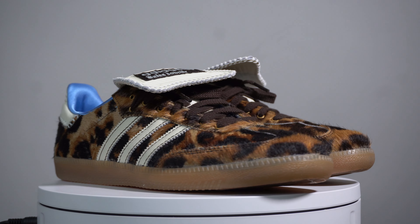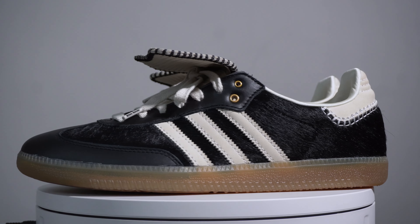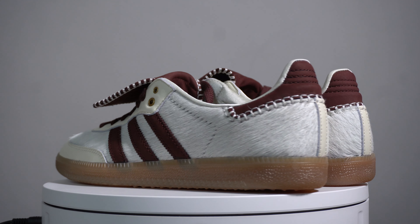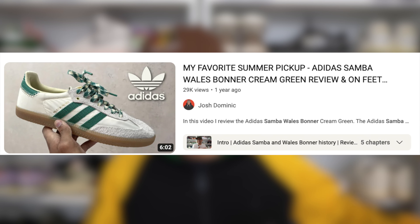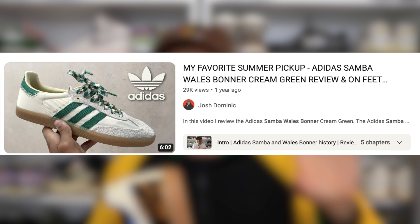If I were to rank these sneakers from most to least favorite: the leopard pair is definitely number one. I thought I'd put the white pair second, but honestly I've got to give it to the black one — these are just too clean, and I'm kind of convincing myself to keep it. Number three is the cream pair, with the burgundy ones at number four. Let me know in the comments how you guys rank these and which ones you managed to cop.